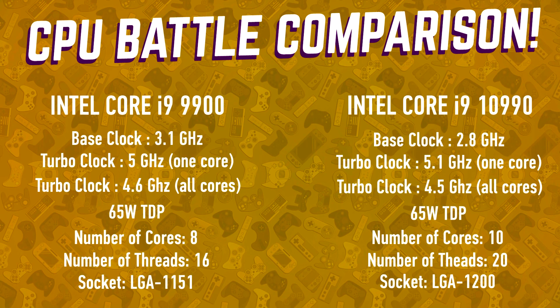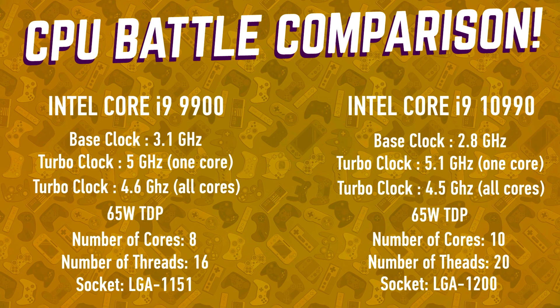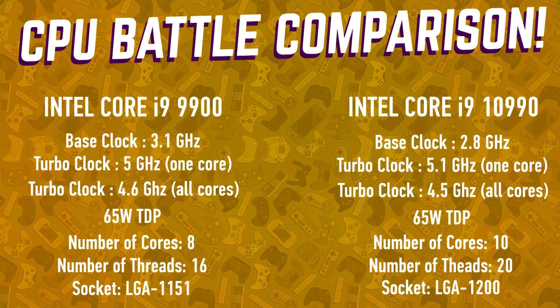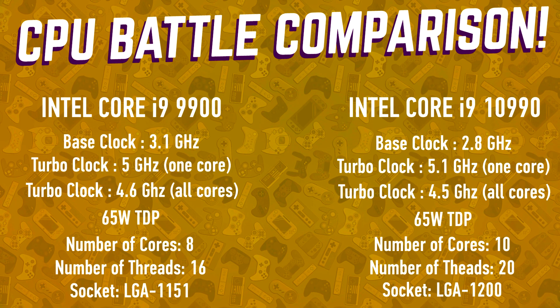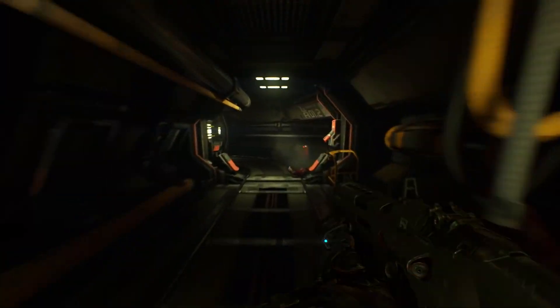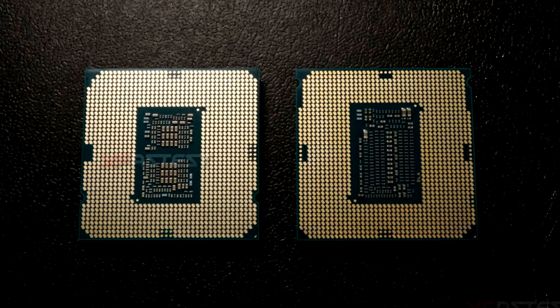The Core i9-10900 comes with a base clock speed of 2.8 GHz, which is fairly low, but keep in mind this is not the K model. It has a boost clock speed up to 5 GHz, 5.1 GHz with Turbo Boost Max, and 5.2 GHz with Thermal Velocity Boost. Since this is not the K model, it does not come with overclocking. This chip features 20 MB of cache and has a TDP of 65 watts.